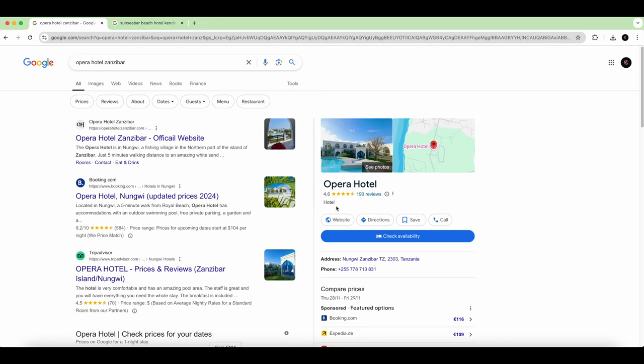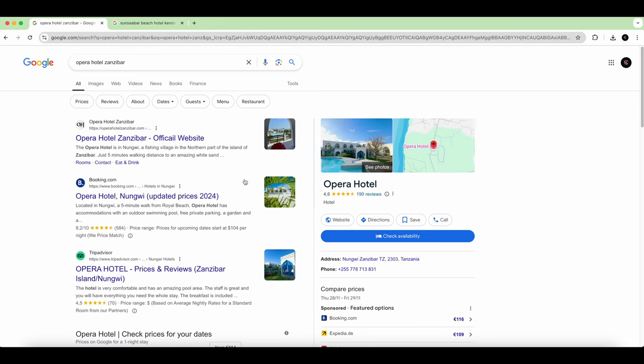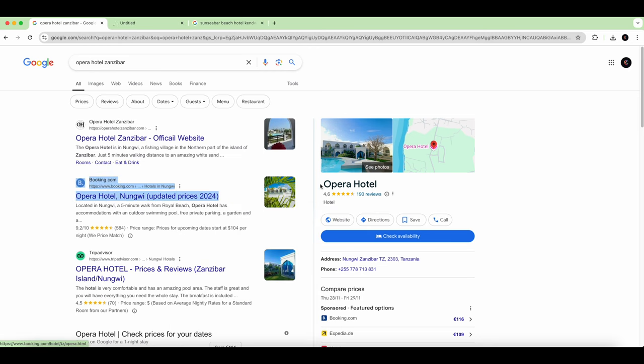Here on the other one, Opera Hotel, you can see 4.6, and we had a very good experience here. This deserves even more than 4.6, and the other one would deserve 3.5 or even less. Let's deep dive and see — let's start with the positive one.